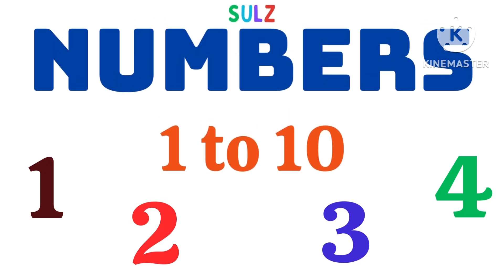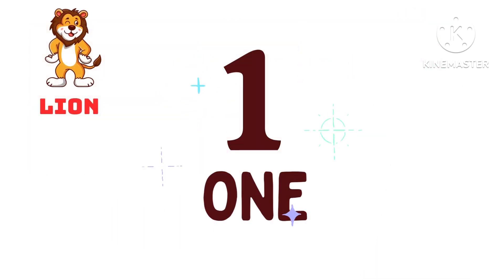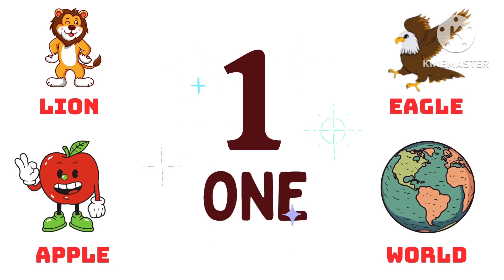Hi kids, come let us learn numbers 1 to 10. O-N-E, 1. 1 lion, 1 apple, 1 world, 1 eagle.